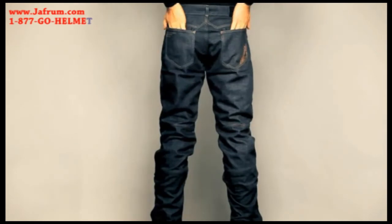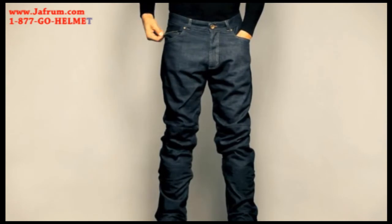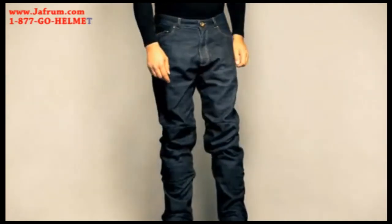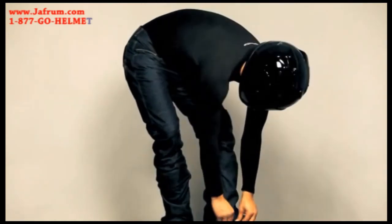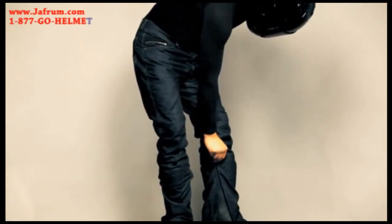Traditional five pocket design with two rear pockets, two hand pockets and a front coin pocket. Slightly articulated knee with inserts for fitting smart protectors.